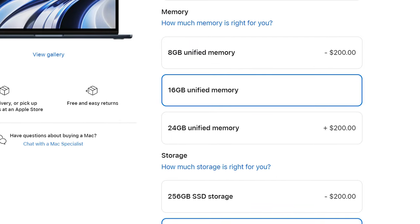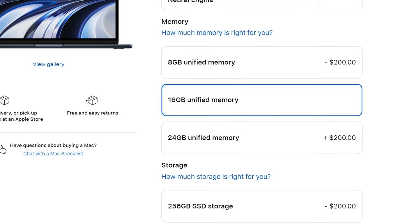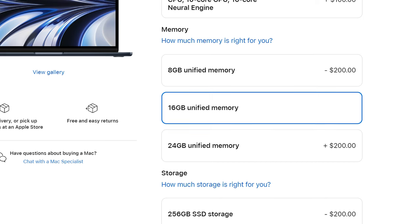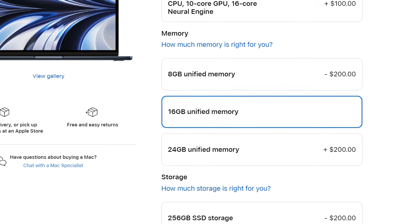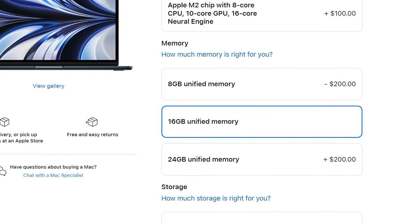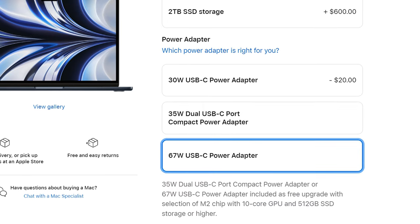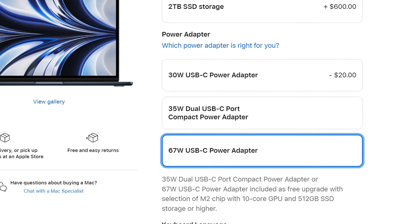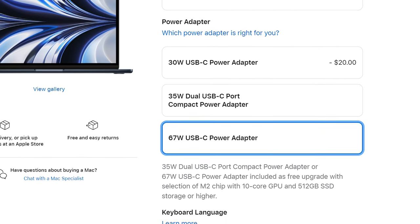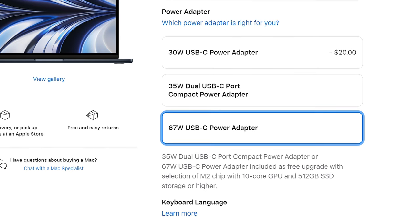The reason that I recommend 16 gigabytes of RAM is that while you can probably get by with eight gigs if you are only video editing, once you start multitasking — say you've got a web browser open in the background or you're playing music while you're editing — having those 16 gigabytes of RAM is gonna help your video editing software stay speedy. Lastly, spending $20 more for the 67 watt USB-C power adapter is gonna make charging your laptop significantly faster, so I totally recommend it. Feel free to skip that though, if you don't want to.